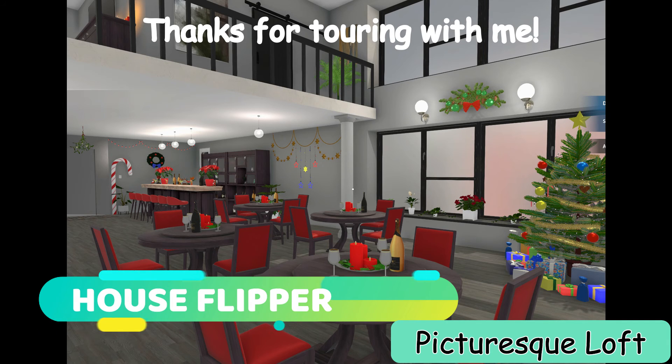As always, I want to thank you guys for joining me on my tours here in House Flipper — it's really appreciated. I hope that you'll subscribe and check out my other videos. In the meantime, you guys have a happy holiday season, and I am going to catch you on the flip side.